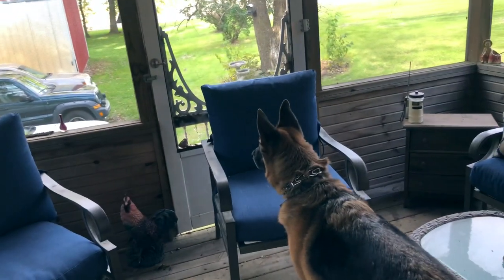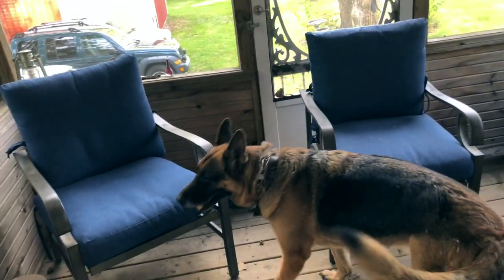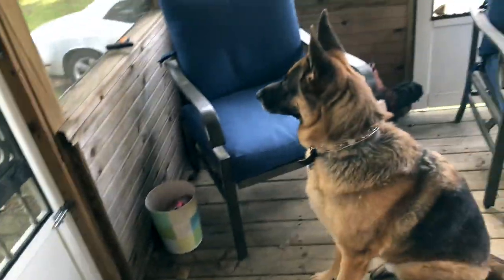Here comes Gunner. Come on, Gunner. You gotta check her out. Come on. There he is. Sit, Gunner. Sit. Are you listening? There you go. Alright. I don't see nothing.